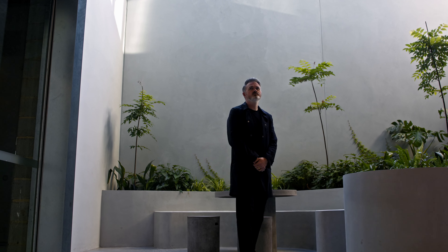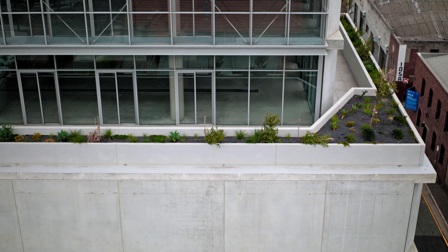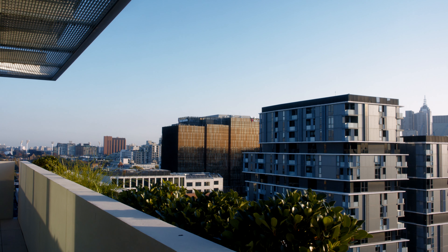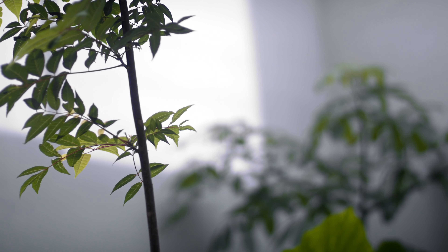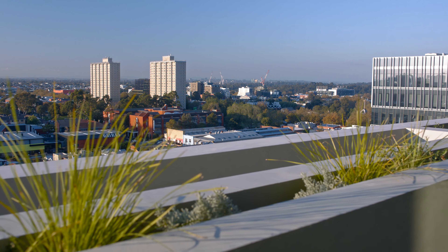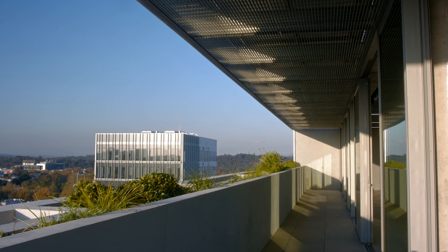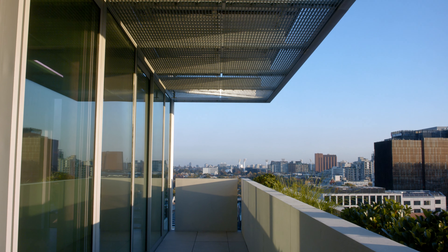We managed to achieve 20% landscaping throughout the building, whether that is on the ground plane, on the level four podium, or the rooftop. As you make your way up through the building, plant species change relative to climate and relative to orientation. On level 10, as part of the WELL Platinum Rating, we've introduced edible plants that can be used by all tenants in the community.